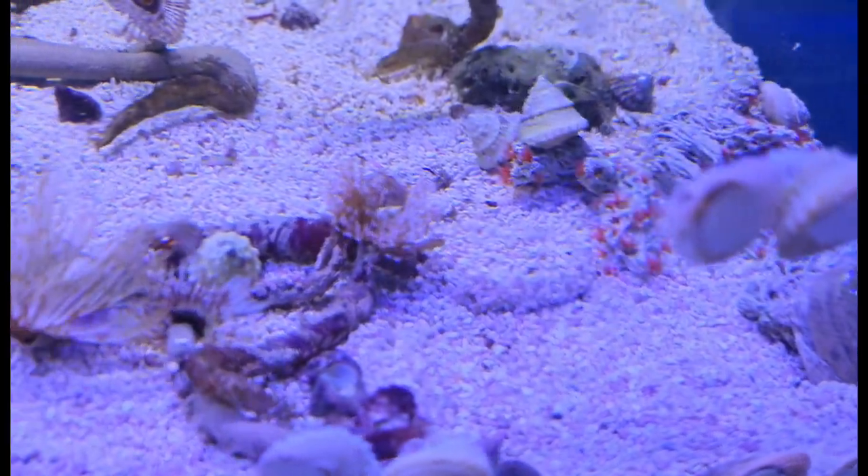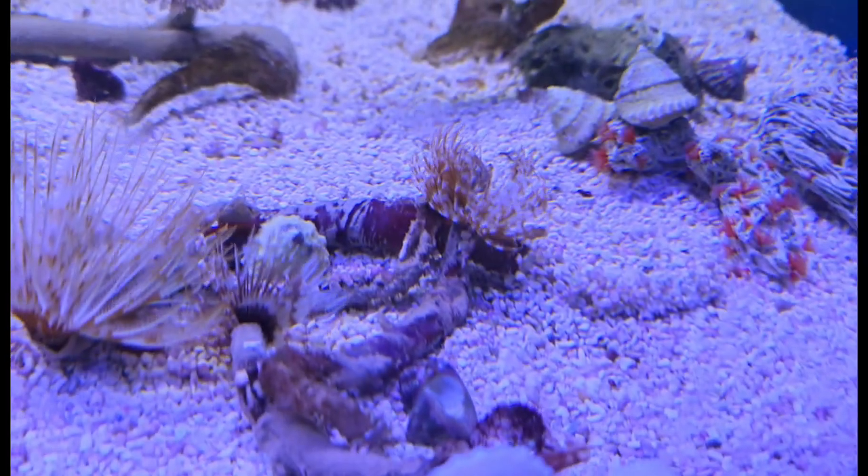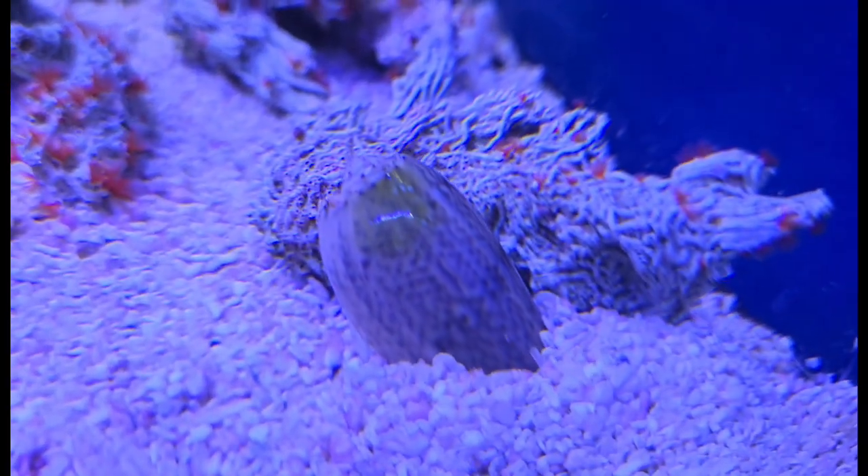We have an absolutely gorgeous banded pipefish in right now — really cool species. Pipefish are closely related to seahorses and should pretty much be treated the same, but otherwise a beautiful and interesting species to look at. Absolutely love them. Hanging out with them is a handful of adorable little Bangai cardinals and a bunch of gorgeous feather dusters — both colonies and individuals — and some really nice big olive nassarius snails.